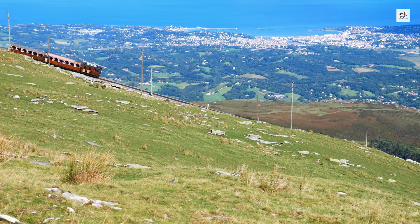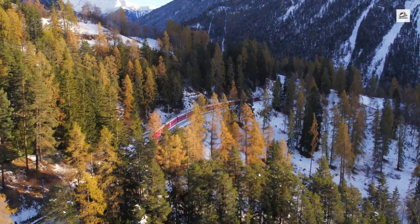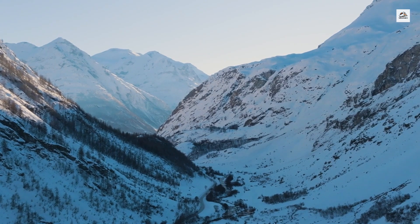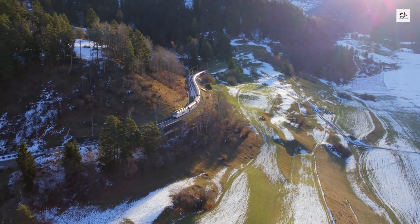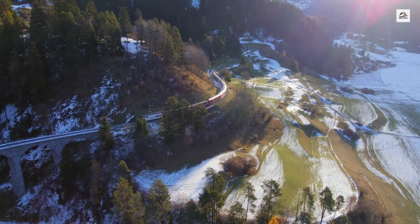The Martigny to Chamonix train not only connects two countries but also two distinct cultural regions. In Martigny, you're in the French-speaking part of Switzerland, while Chamonix lies in the heart of the French Alps. This journey offers passengers a unique opportunity to experience the subtle cultural differences between these neighboring regions.